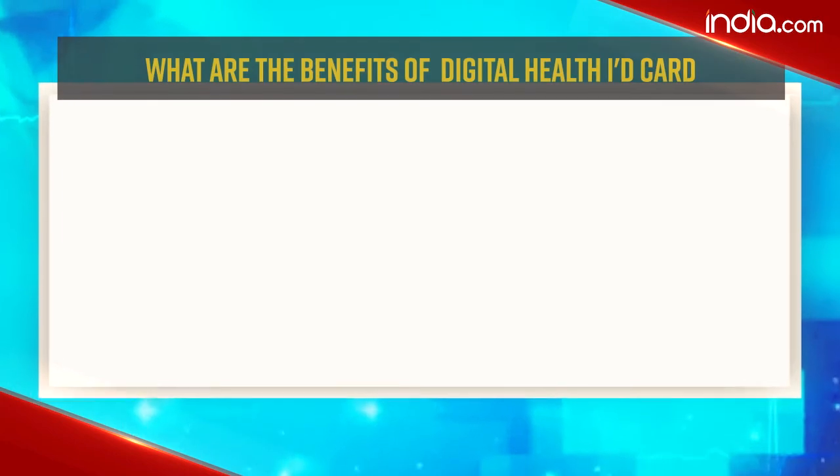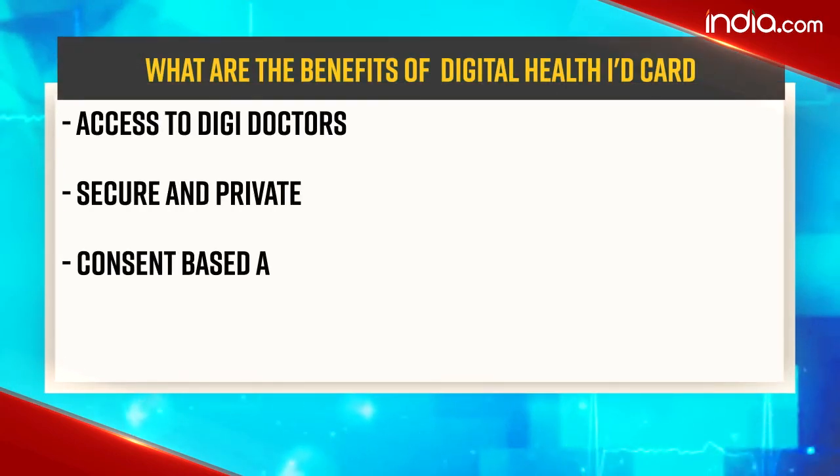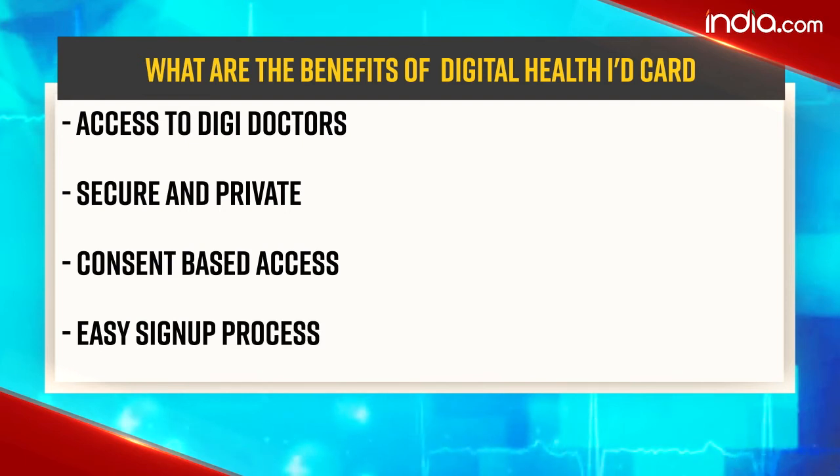There are several benefits of owning a digital health ID card. These benefits include access to digi doctors, it is secure and private, has consent-based access, and has an easy sign-up process.